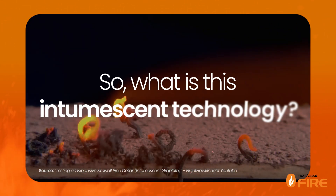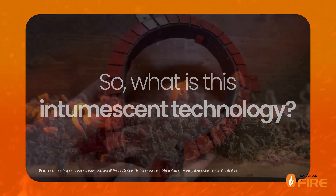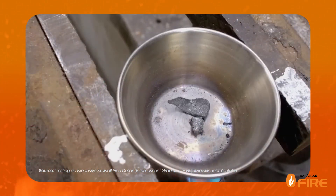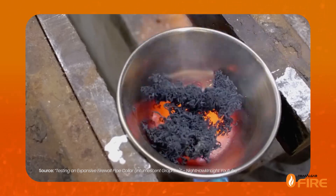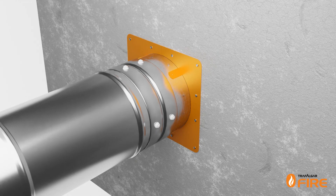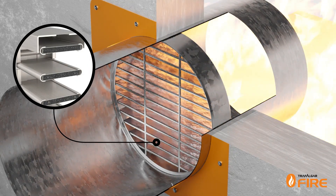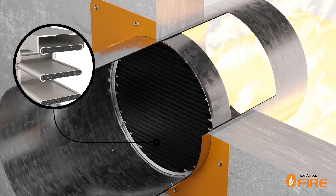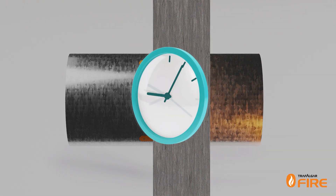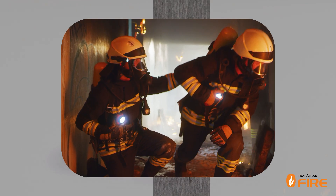So what is this intumescent technology and how is it used in ducted fire dampers? An intumescent substance is one that swells when exposed to heat, resulting in an increase in volume and a decrease in density. In intumescent fire dampers, the material is embedded inside the slats and expands when exposed to high temperatures, closing off the opening and maintaining fire compartmentalisation. This gives occupants more time to evacuate and emergency responders more time to act.